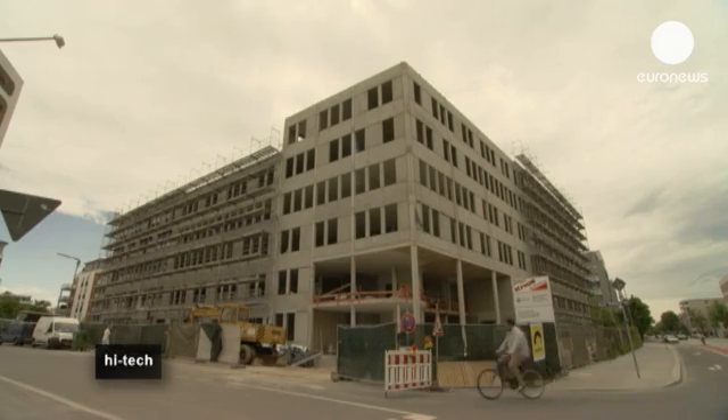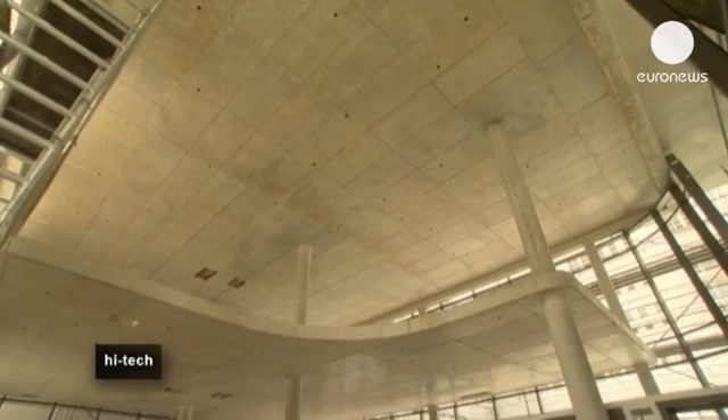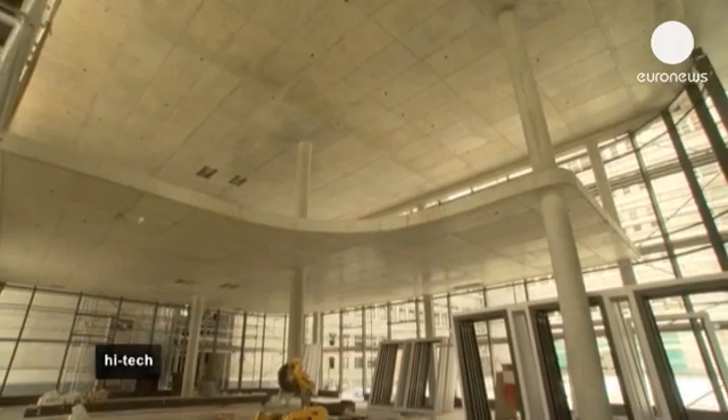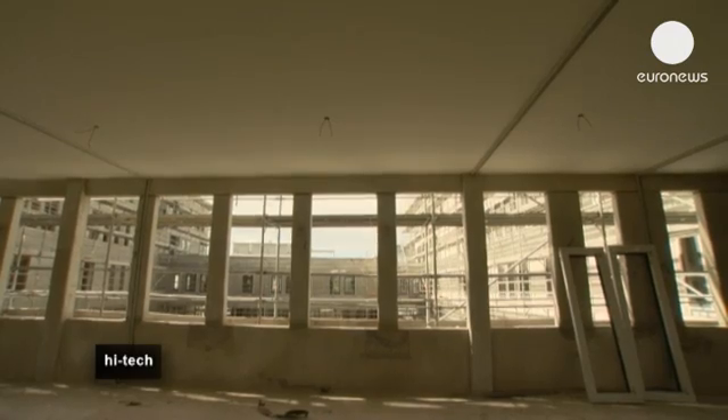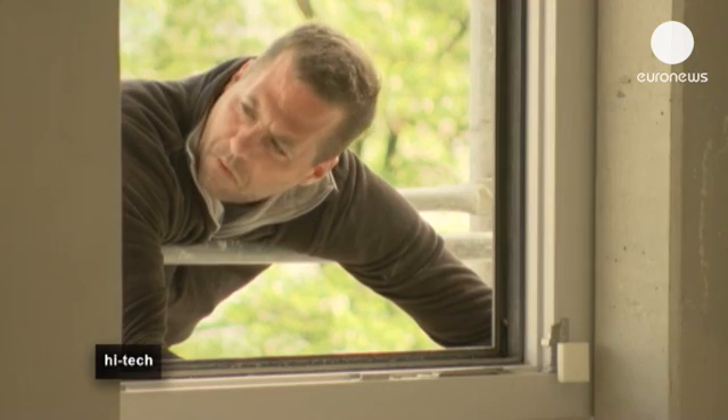Turning away from the glass-walled style of office buildings that have been popular in recent years, the windows at New Office are more modest in size and triple glazed. This means cooler interiors on hot days, reducing the need for air conditioning, and less heating on cooler days.